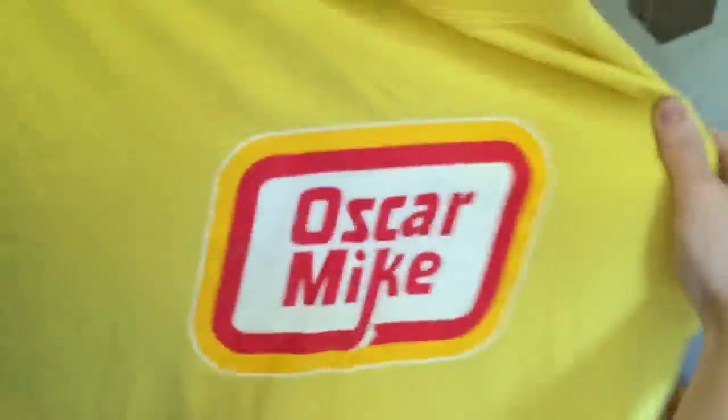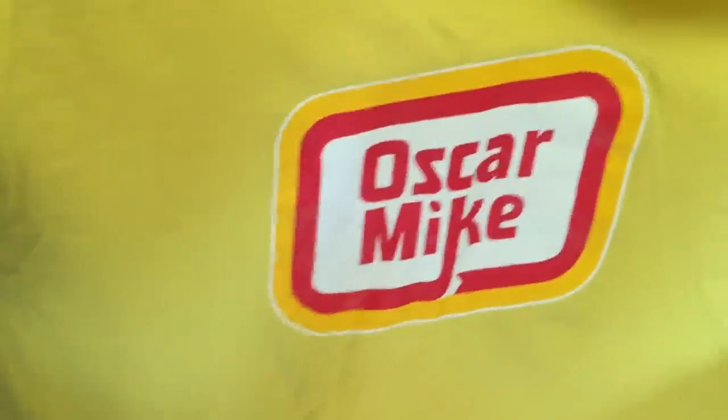Giant Bomb? What is that? Oh, the Oscar Mike shirt. Damn, that's a relic. Totally forgot that ever existed. You want to hold on to that, Mark? I might.